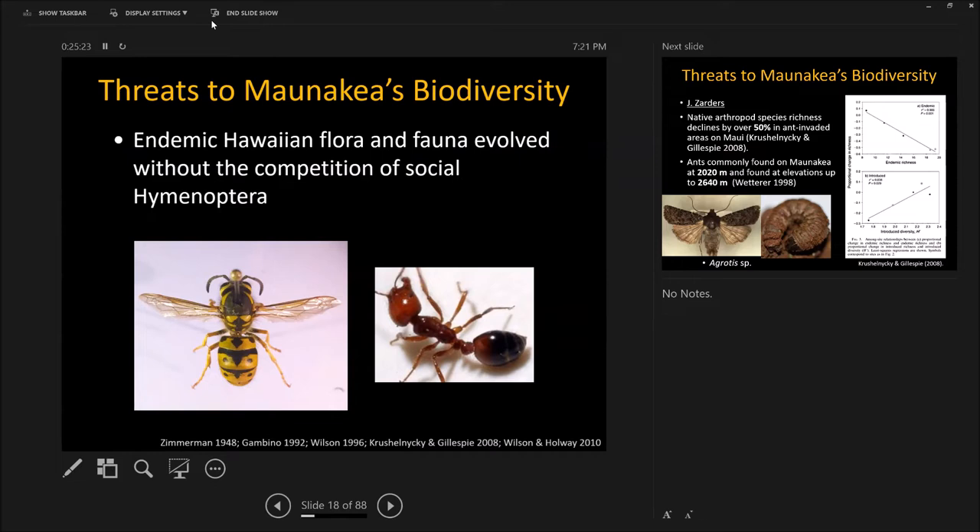Ants eat everything — eat the seeds, grow fungus, do amazing things. Ants as a group are about as old as all mammals. There are 5,500 species of mammals on earth, and 22,000 species of ants — the same age, 65 million years. So if you treat a fire ant like you treat an Argentine ant like you treat a sugar ant, it's like treating a tiger, a mouse, and an elephant all the same way. Understanding which taxa are where and what they do is essential to manage these problems.